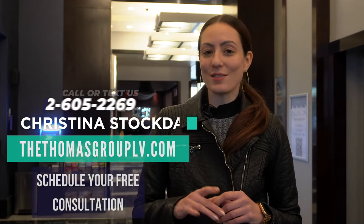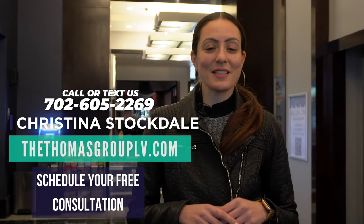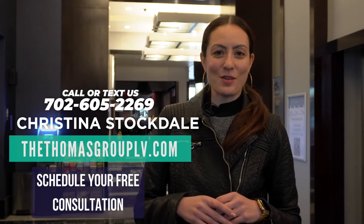Thanks so much for watching this video of Platinum Hotel. If you're interested in one of these units or if you're moving to Las Vegas and you'd like to set up a free consultation, I'd be more than happy to do that for you. Our contact information is at the ThomasGroupLV.com as well as below. I am your high-rise expert and would be happy to discuss any questions you might have. My extension is for Christina — I'll see you in the next video, bye!